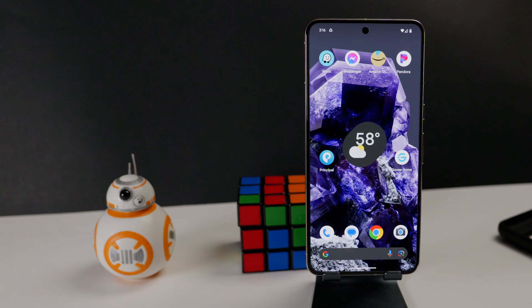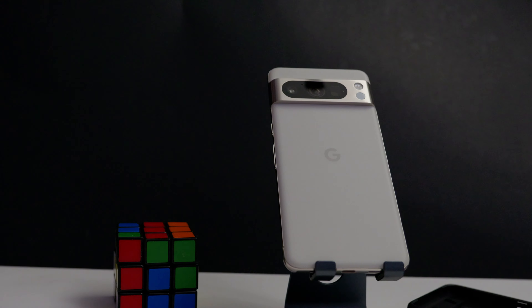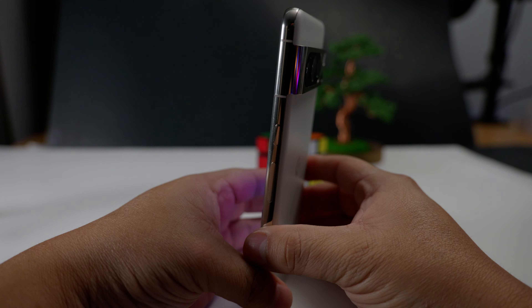The Pixel 8 Pro is finally here, and I'm sure you're sick of seeing the same thing said over and over from other reviews. So instead, in this video I'm just going to focus on my favorite things about the new phone, and you'll also hear from someone who has paid for this phone out of their own pocket.